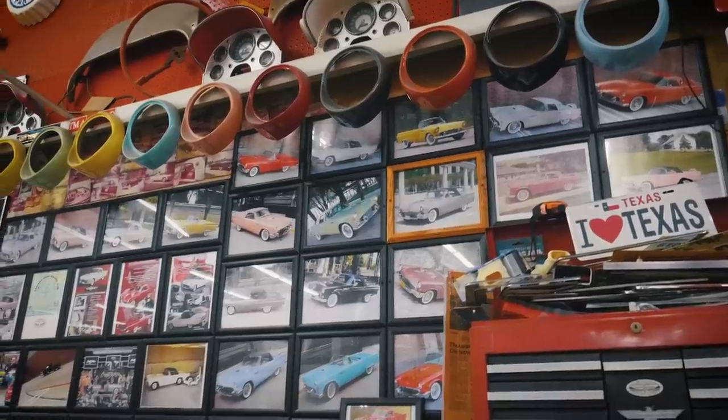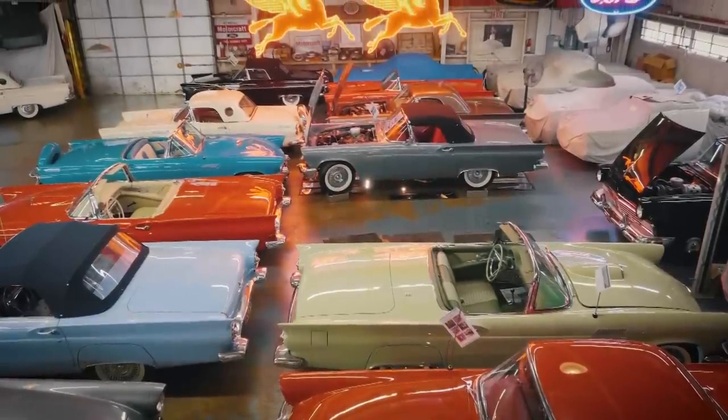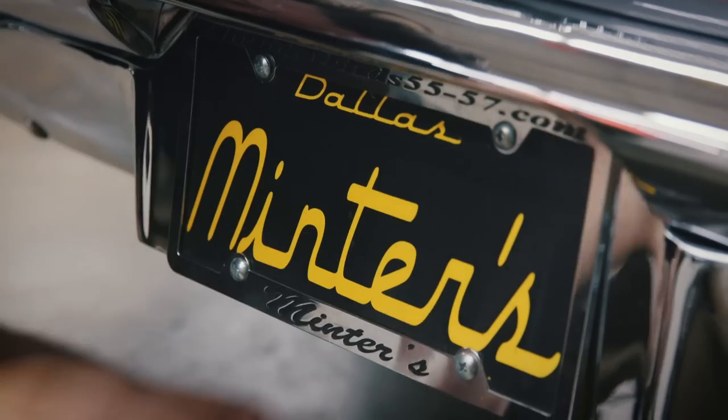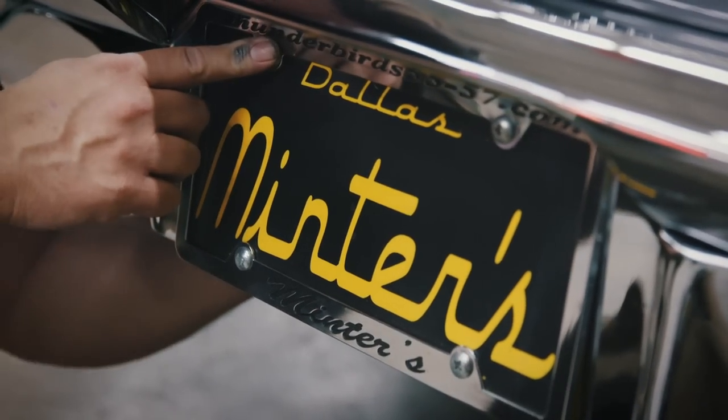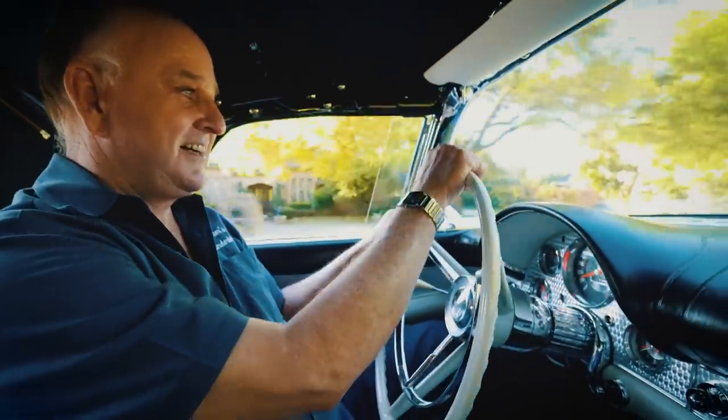This is a shop that has those specialty guys in it where we do not have to sub things out. If a car is going to get the full mentor restoration, we're going to make the car run and drive and stop first before we ever take it apart.